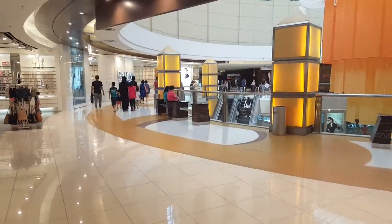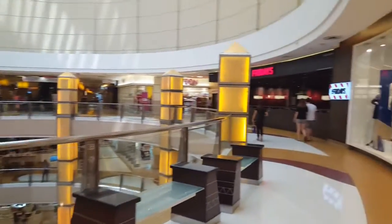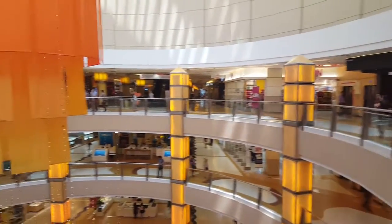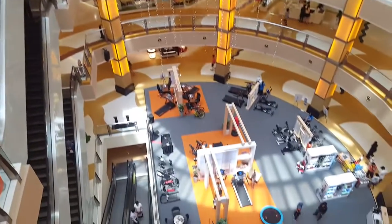As you exit the Padini Concept Store, you are right now at the Orange Atrium, right next to Friday's and Aeon — the old Jusco. You're now on the top floor of the mall.